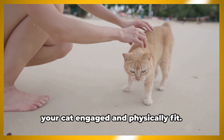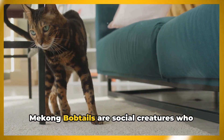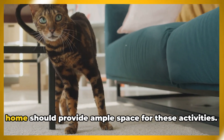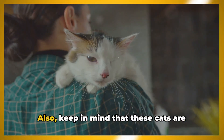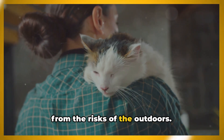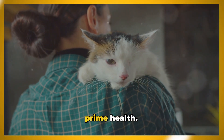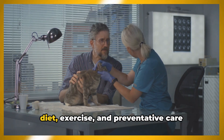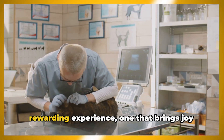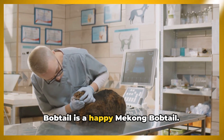Interactive toys and games can help keep your cat engaged and physically fit. Mekong Bobtails are social creatures who thrive in the company of their human companions. They love to explore and play, so your home should provide ample space for these activities. Keep in mind that these cats are indoor creatures — they need a safe, secure environment away from the risks of the outdoors. Regular vet checkups are a must to ensure your Mekong Bobtail remains in prime health. Your vet can provide valuable advice on diet, exercise, and preventative care tailored to your cat's needs. A well-cared for Mekong Bobtail is a happy Mekong Bobtail.